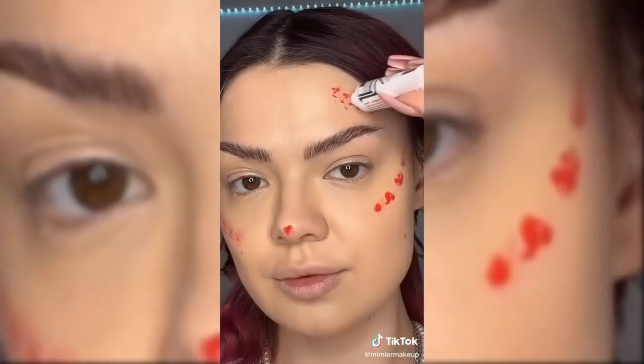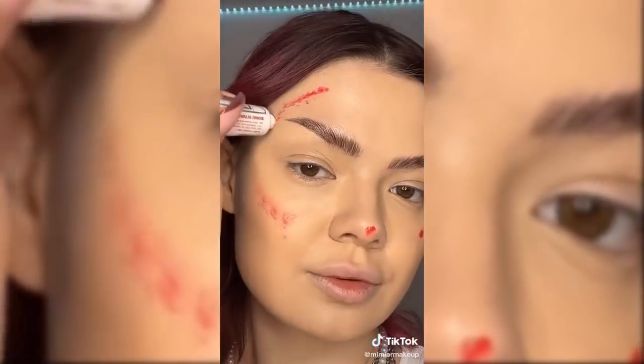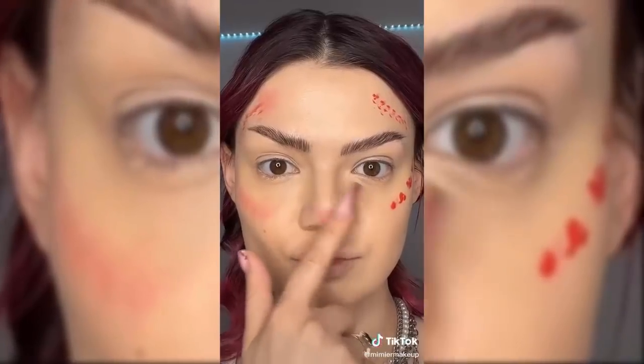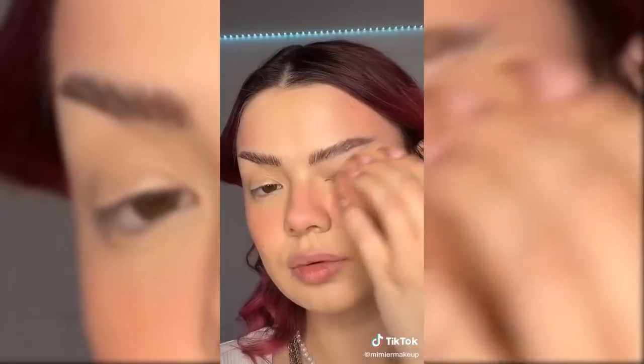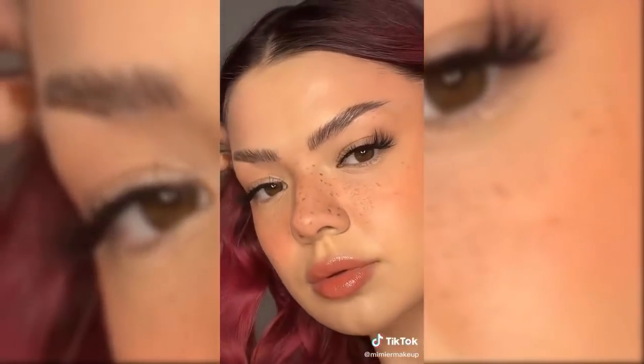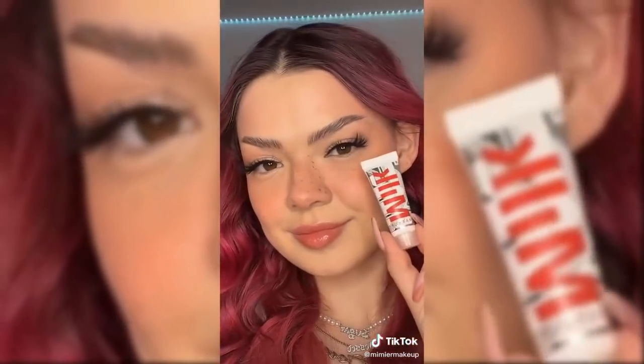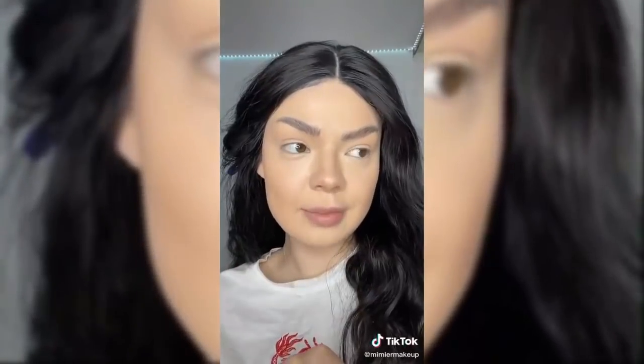I wanted to contour with this blush and I really like it because it leaves your skin super glowy. I look kind of healthy — I'm feeling very much cottagecore vibes. This looks so much more natural than regular contouring. I love the Milk Bionic blushes.